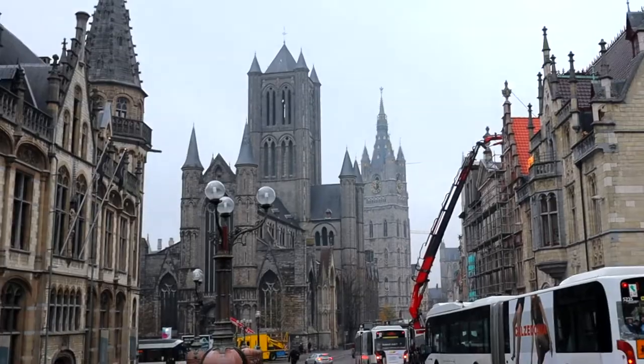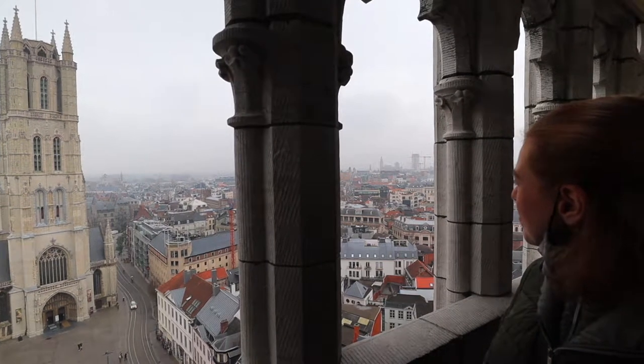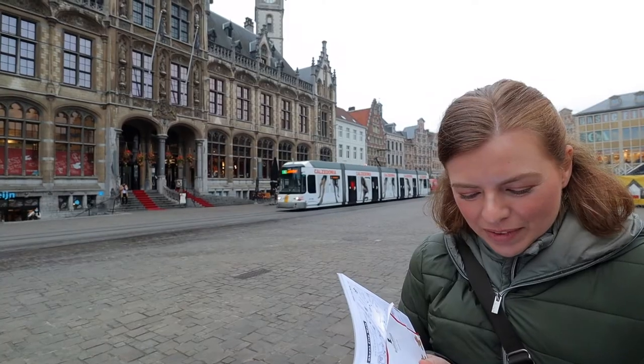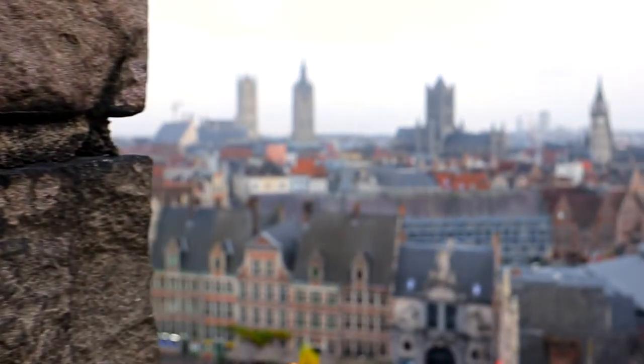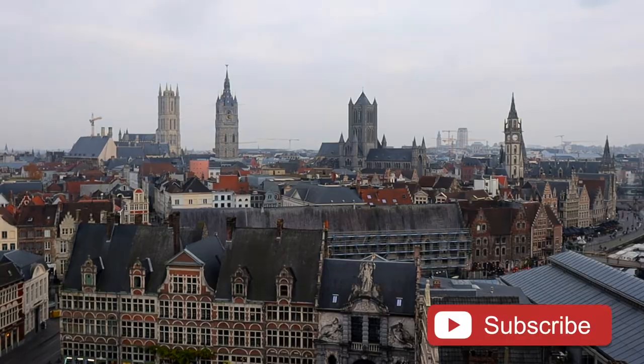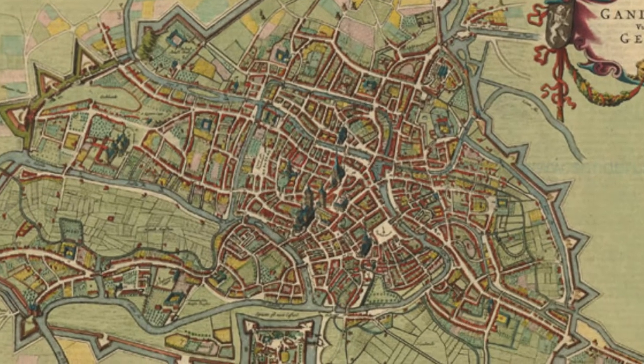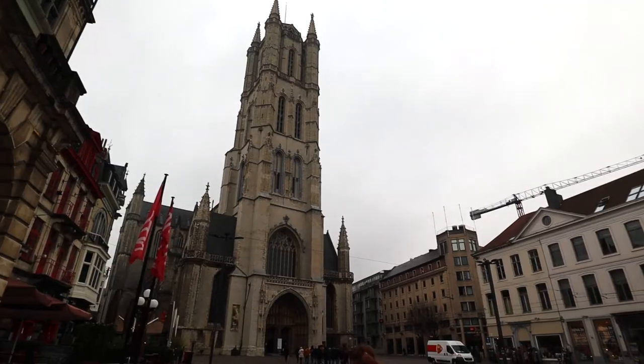Good morning, we're Jacob and Jenny and we have arrived in Ghent, Belgium — another beautiful historic Belgian town and we just can't wait to explore it. We have a day here so we're gonna try to make the most of it. Ghent is a noteworthy historic city; it used to be one of the most populated cities in Europe back in the 14th century, known for its wool trade, which brought enormous wealth.